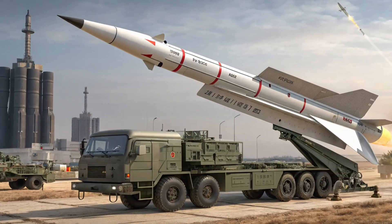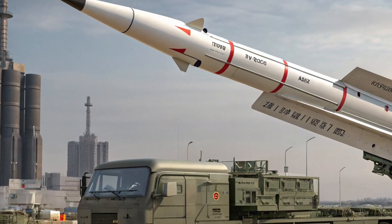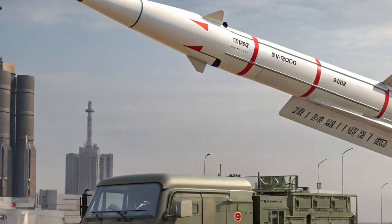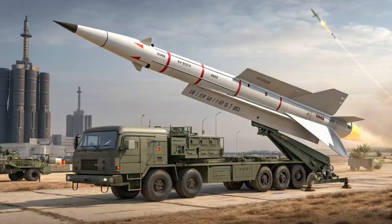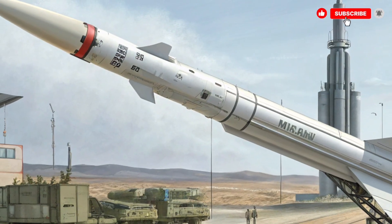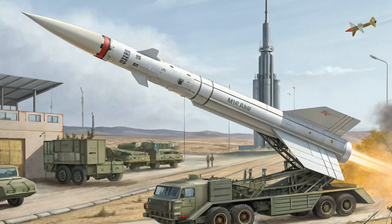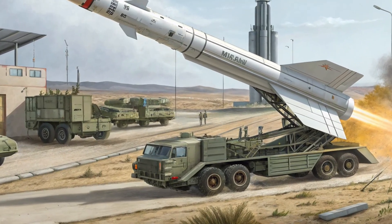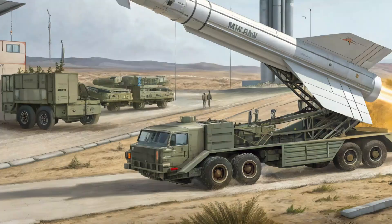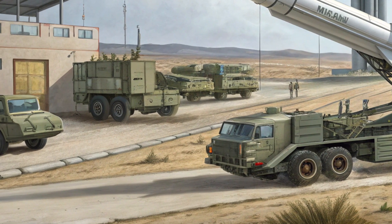There are several variants of ATACMS, evolved over decades to meet different tactical needs. Early versions focused on area effects, delivering many sub-munitions to cover an area target. Later variants moved toward unitary warheads and improved guidance for precision strikes against single-point targets. Over time the weapon has seen upgrades in guidance technology and reliability, reflecting the broader trend in missile systems from area saturation to surgical precision.